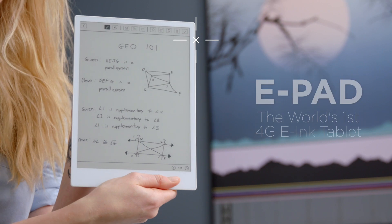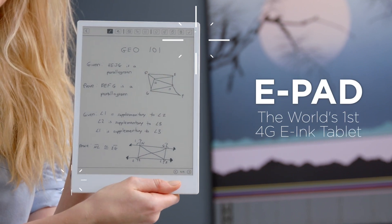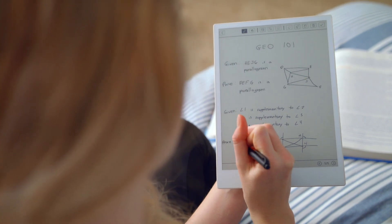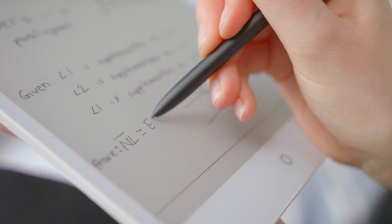But there is a solution. Introducing Sarah, who's holding the e-pad — the world's first 4G e-ink tablet powered by Android. It can do everything paper can with none of the setbacks. Wait, it can do everything paper can? And then some. See for yourself.